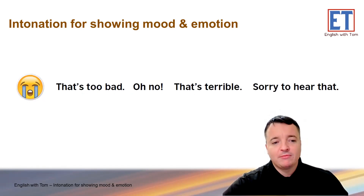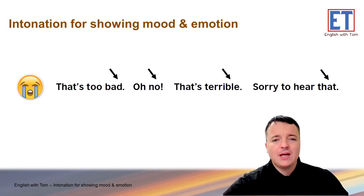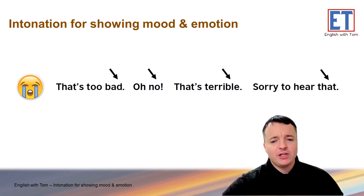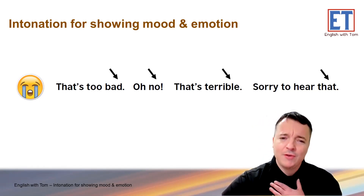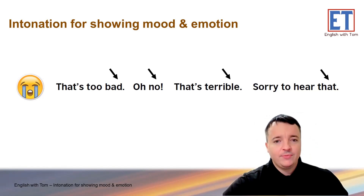How about this one? Sad emoji, sad face. So probably falling intonation: 'Ah, that's too bad.' 'Oh, no.' 'That's terrible.' 'Sorry to hear that.' You can see how falling intonation really shows sympathy. 'Sorry to hear that' — it shows you feel sad, you feel for the other person. Sympathy, empathy — that kind of thing.